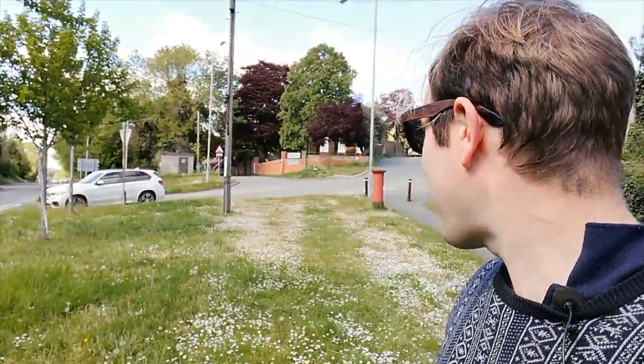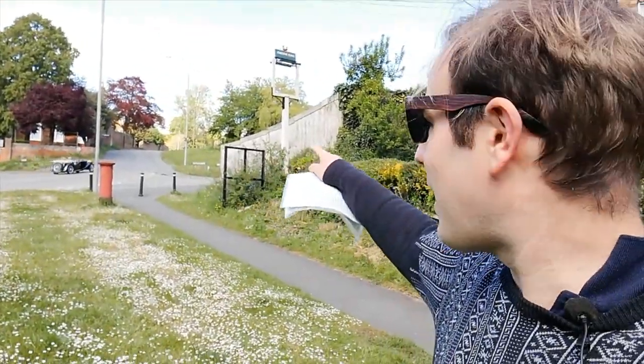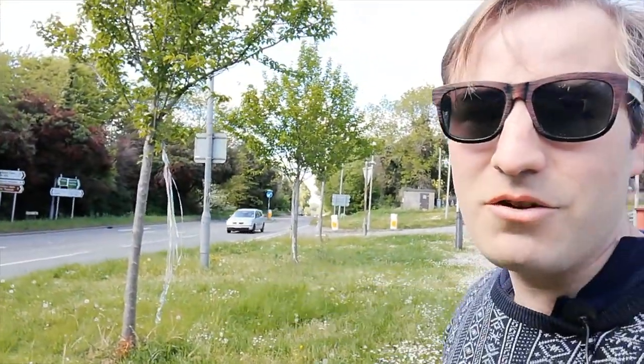I'm actually standing where the original main road was. If you see where the classic car's going, he's going up Rickmansworth Lane. We're going to go and have a look at that in a minute, but the original road to Amersham would have been just there where the wall is. That's the new road.